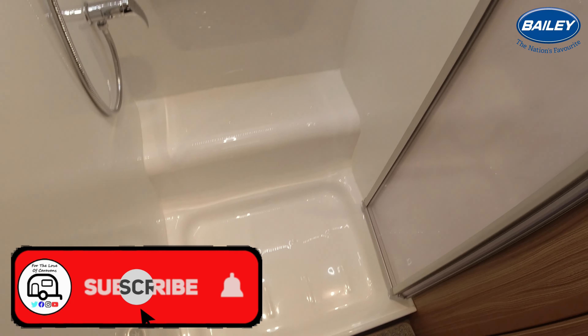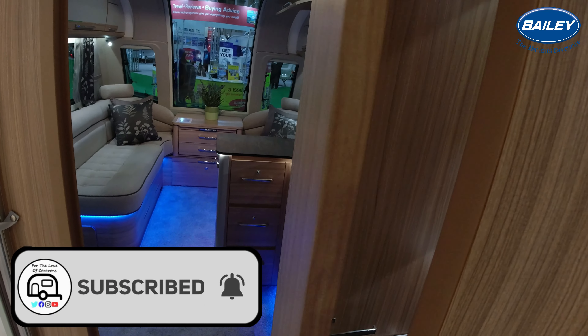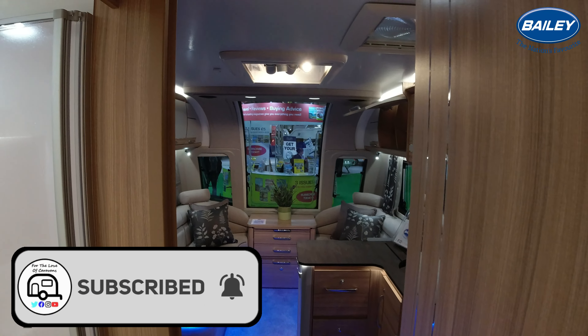Yeah, there's ample space. So there you go — thank you so much for watching. Make sure you tune in for the next one. Until then, ta-ra!